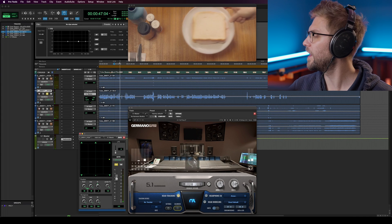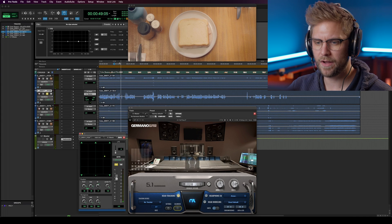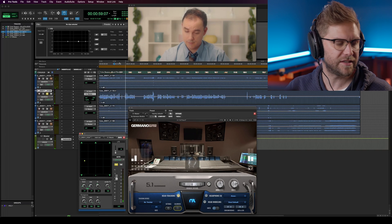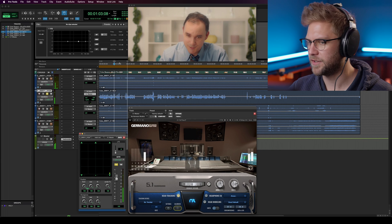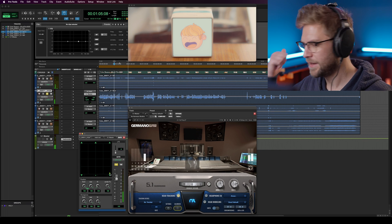You get a better sense of it when you're actually turning your head. You get a sense of where the ambiences are — you can turn your head to that back speaker.